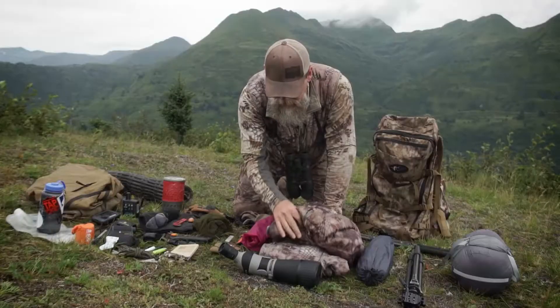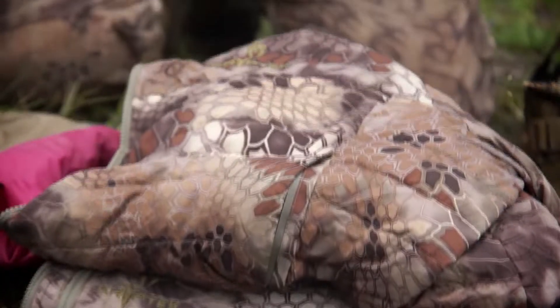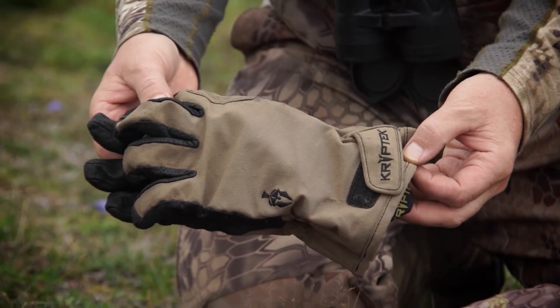The next item: a set of jackets — one is a synthetic jacket, this one is a down jacket. And I've got the Kryptek pants and the Kryptek vest. I've got a set of winter gloves and those stay in my dry bag.